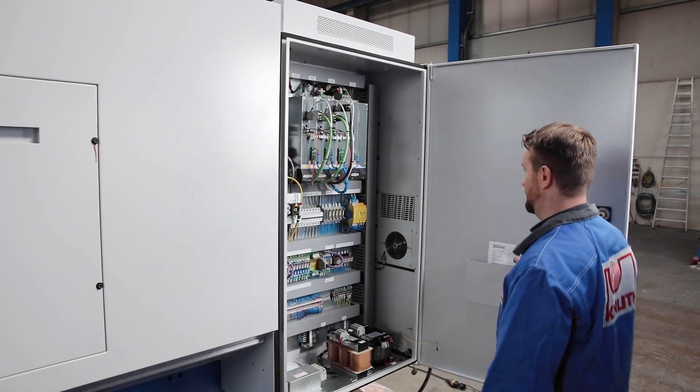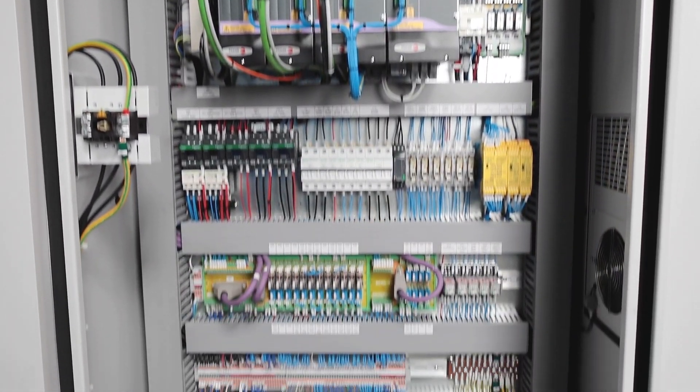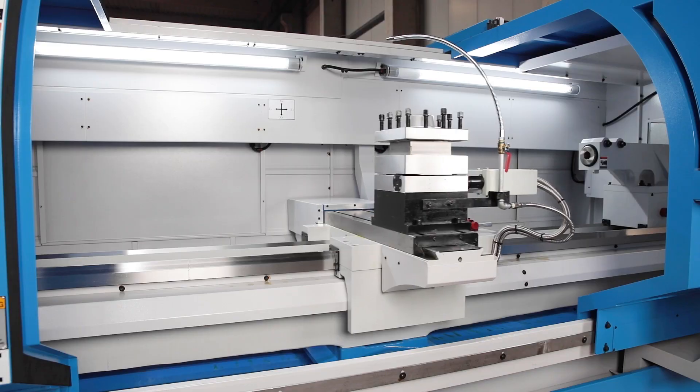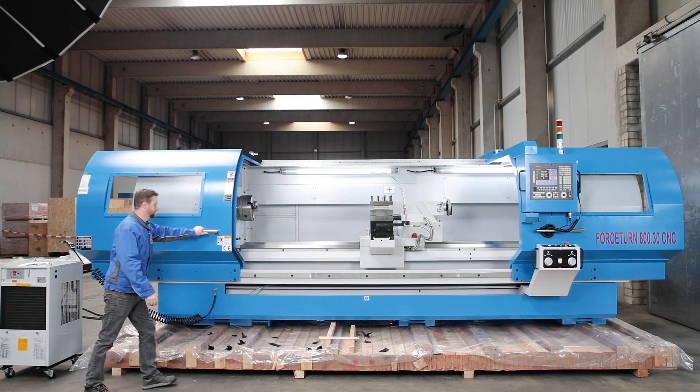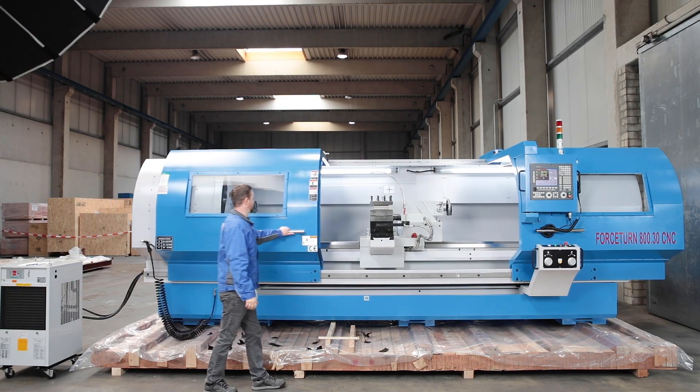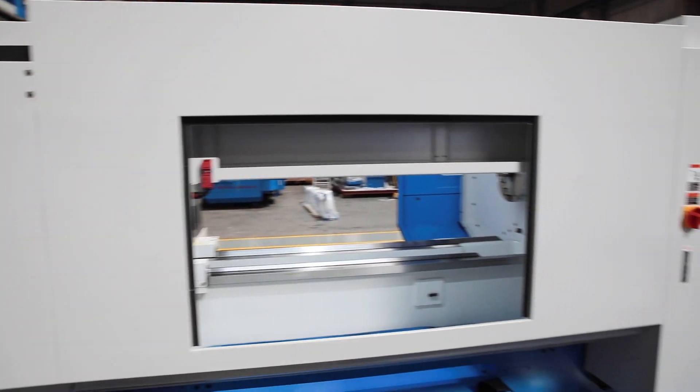Optimum conditions are also guaranteed for the electrical components. The automatic four-fold tool changer makes the machine flexible and productive. The working area is particularly easy to access via wide opening sliding doors, and doors on the back of the machine make workpiece handling even easier.